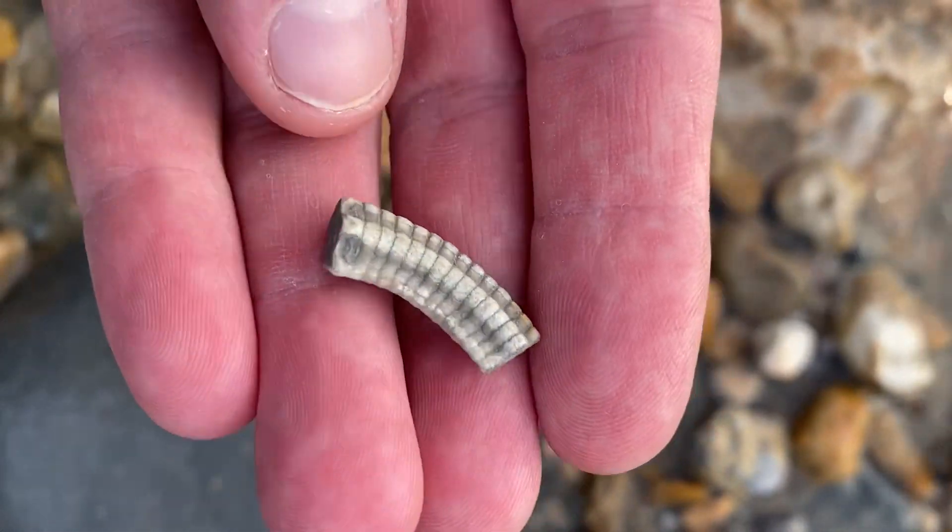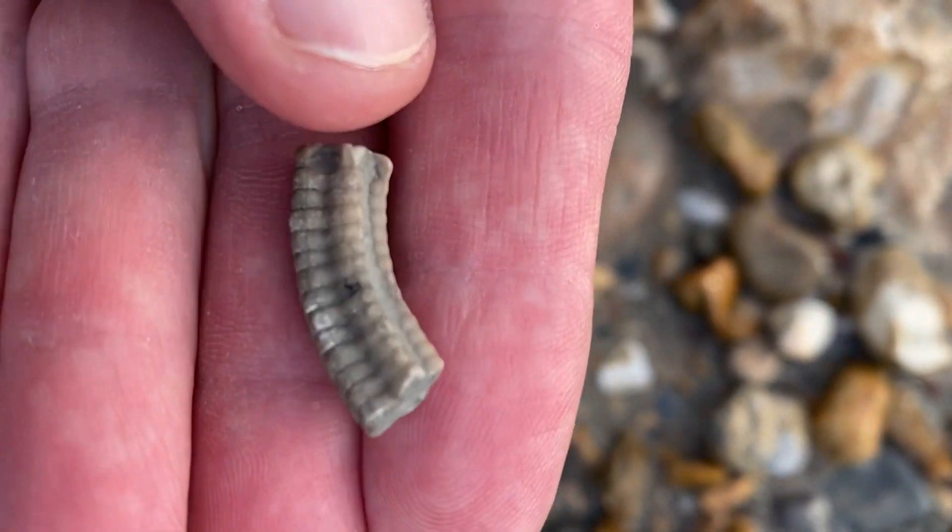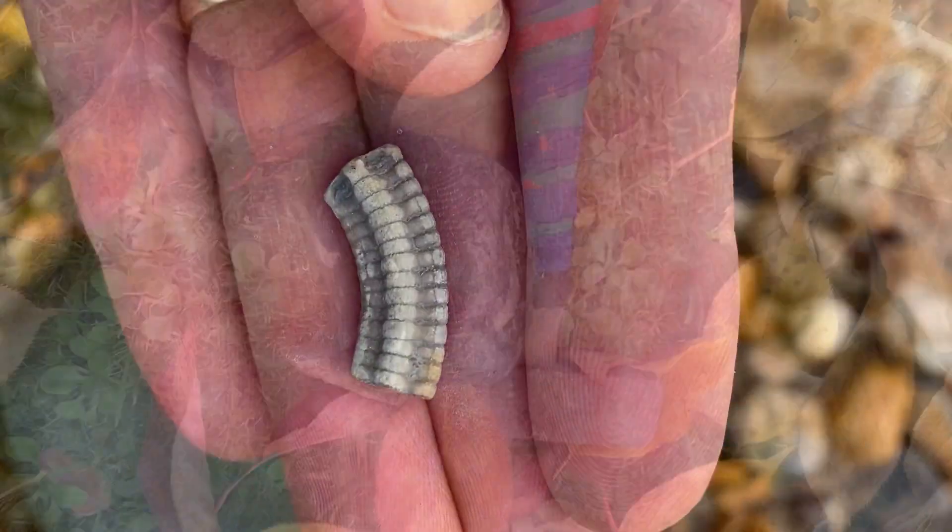A little crinoid fossil fragment I found. I'm going to head home now and when I get home I'll show you one of the right rocks to look for fossils in.